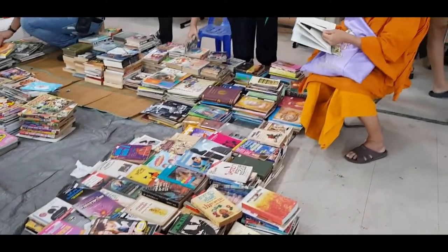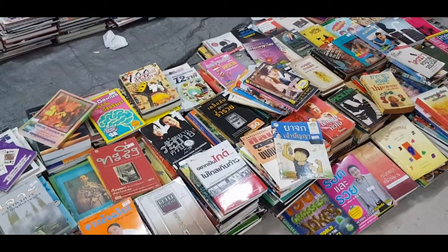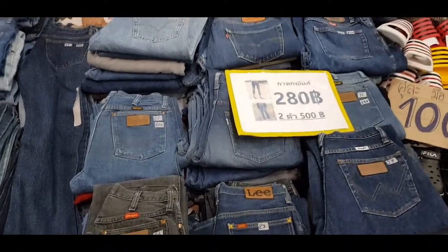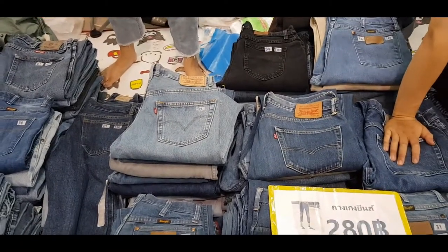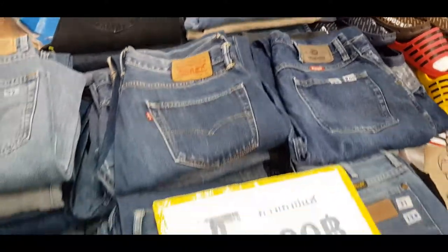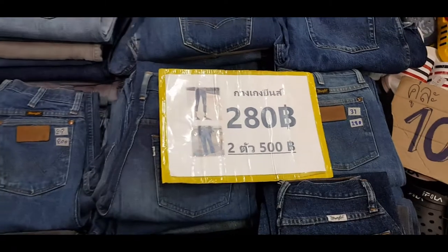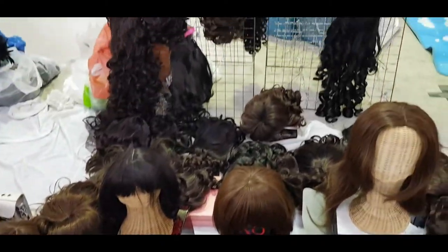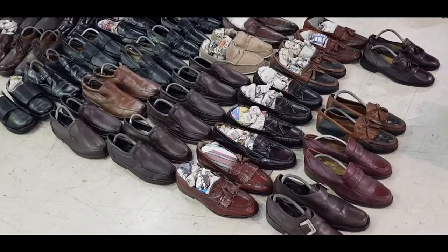They also have books here, and they have jeans — Lee jeans, Wrangler, and Levi's. Most of the jeans here are original. For just 280 bucks guys, and if you want to buy two you can just pay 500 bucks. They also have wigs here, so if you need wigs just come here. They also have leather shoes.